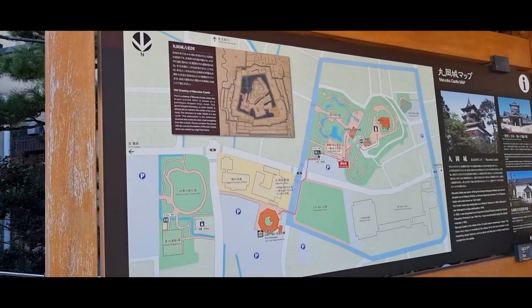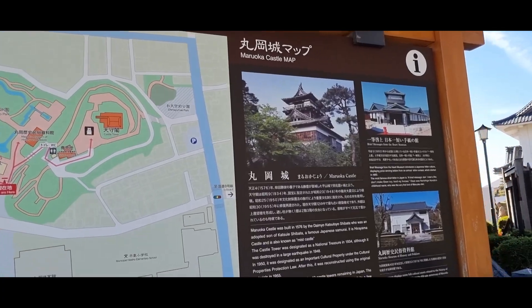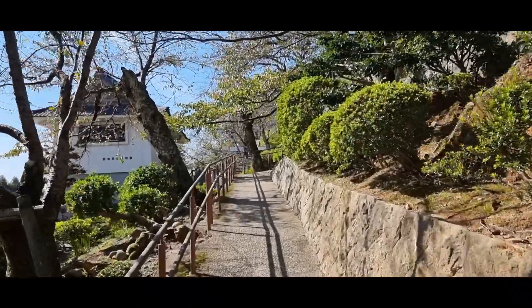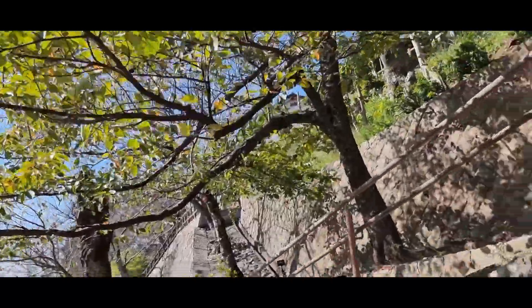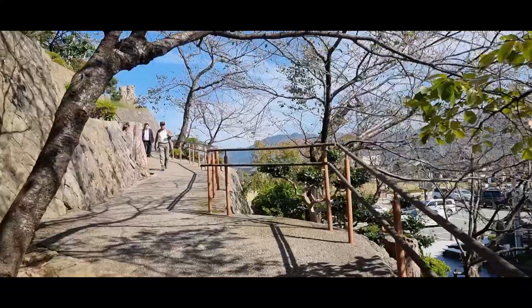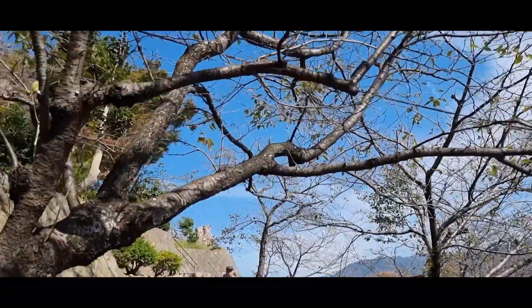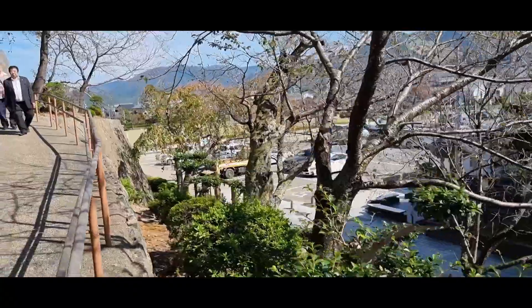Just before heading up to Maruoka Castle there was also a map of the area. The garden surrounding Maruoka Castle was really nice and there were also quite a lot of sakura trees as well. So if you ever come here in early to mid April you may very well get to see roughly 400 cherry blossoms blooming around Maruoka Castle, which is something I definitely hope to see one day.